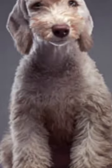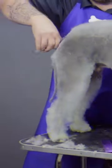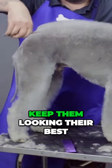Their fur can be blue, liver, or sand-colored, and it is so cute. You'll have to groom them often to keep them looking their best.